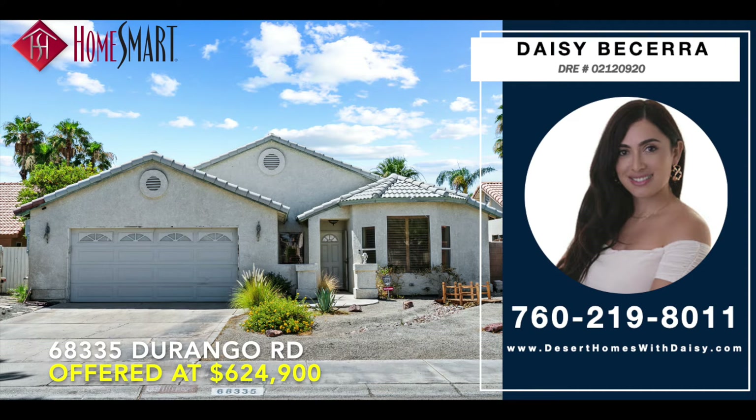Thank you for watching this HomeSmart Home Tour video. Welcome home.